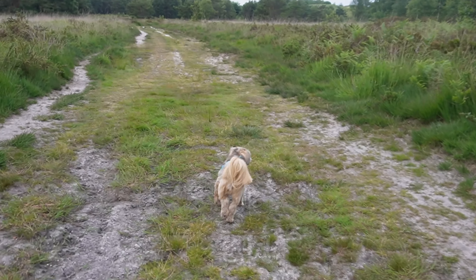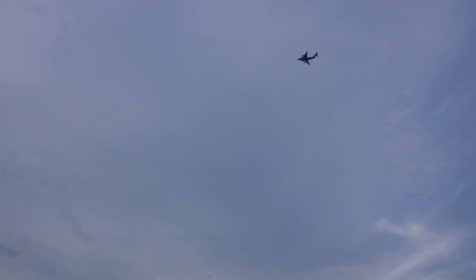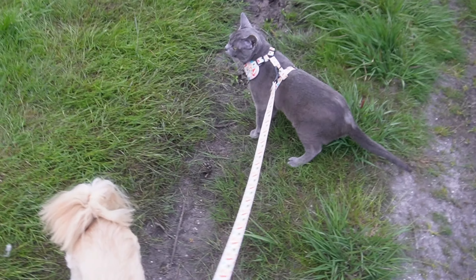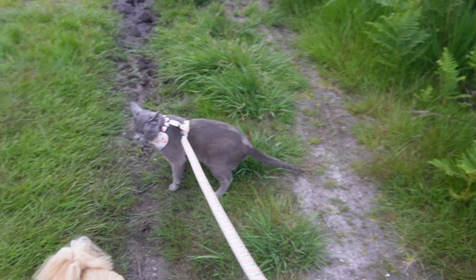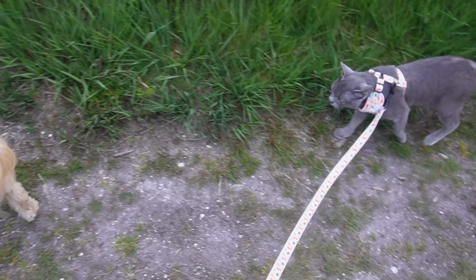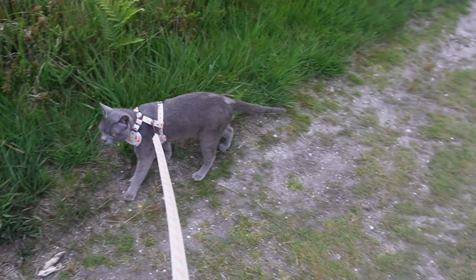But soon enough it was time to head home. We headed back with the dogs running up ahead. However we did have to stop because Ebby got distracted by a plane flying overhead, so he stopped and watched that before continuing on. It's great to take Ebby back here again, as it just goes to show how well he's done over the past few months learning to be an adventure cat.